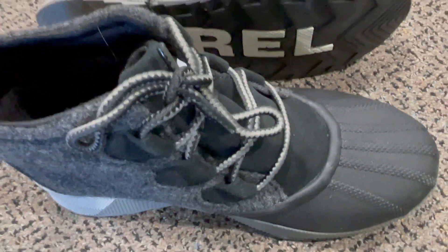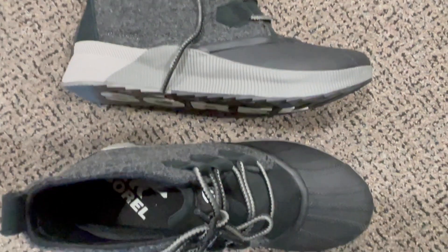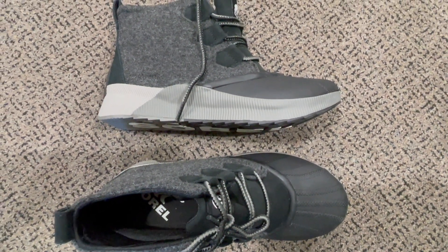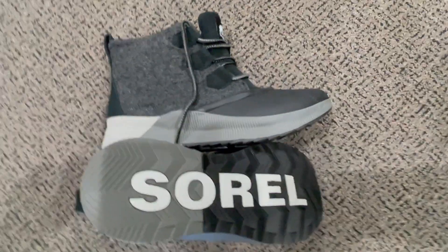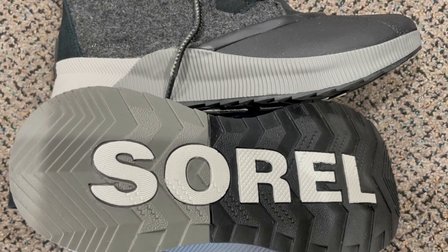ensuring stability in icy conditions. These boots are not just practical — they're a stylish statement with their timeless silhouette. For a reliable, fashionable, and weather-ready boot, the Out-N-About 3 Classic is an exceptional choice to conquer the winter season with confidence.